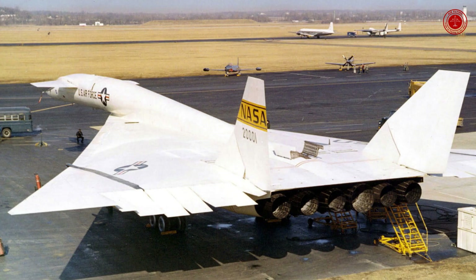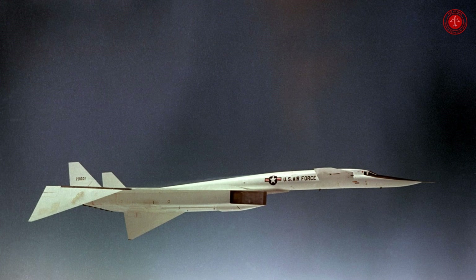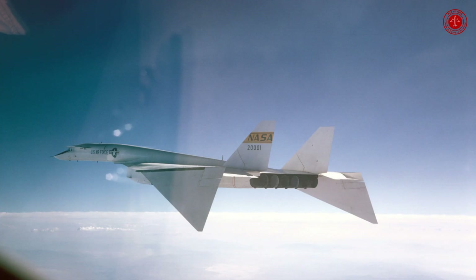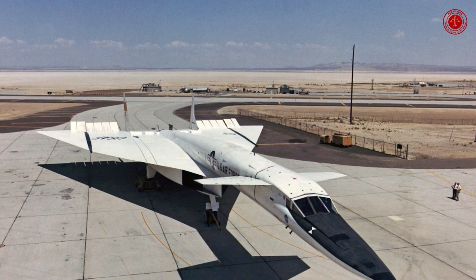What is the fastest bomber ever built? Number one: XB-70 Valkyrie. How many XB-70 Valkyries are there? In 1966, one prototype crashed after colliding with a smaller aircraft while flying in close formation. The remaining Valkyrie bomber is in the National Museum of the United States Air Force near Dayton, Ohio.